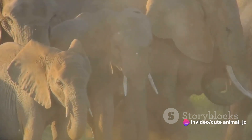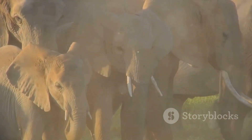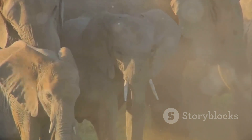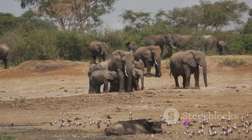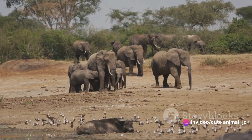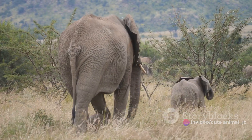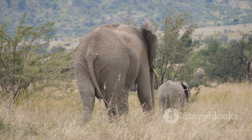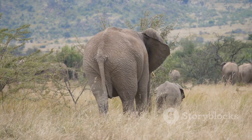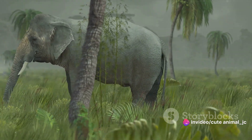The herd too plays a crucial role in the life of the baby elephant. It's a family affair, with every member contributing to the care and protection of the newest addition. Everyone rallies around, forming a protective circle ensuring the baby is safe from any potential threats. At birth, the baby elephant is already a giant in the making, standing almost three feet tall and weighing nearly 220 pounds.